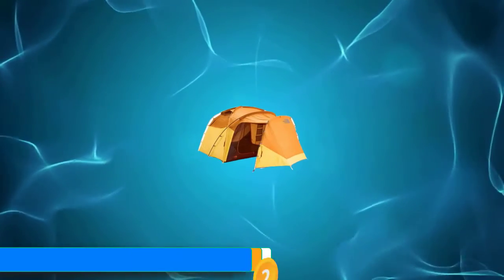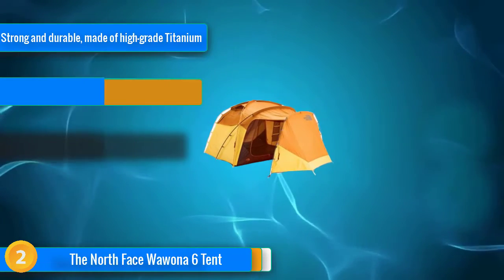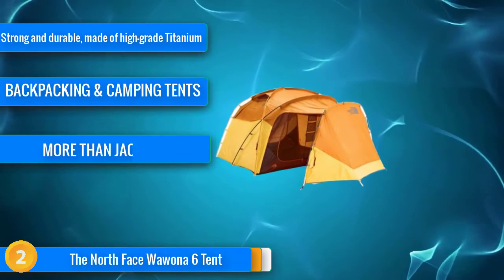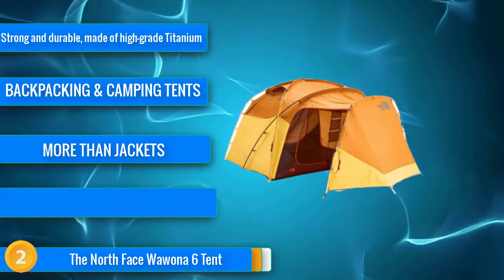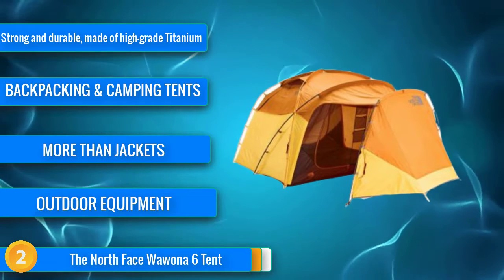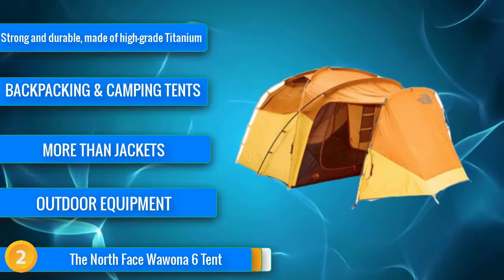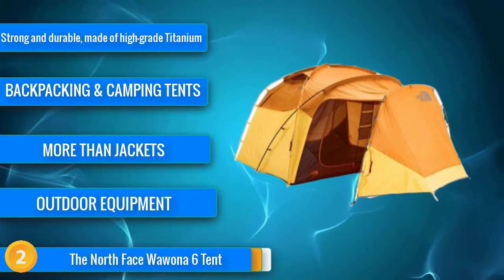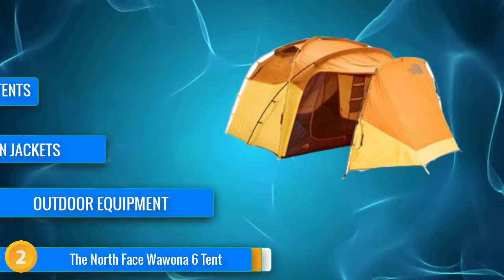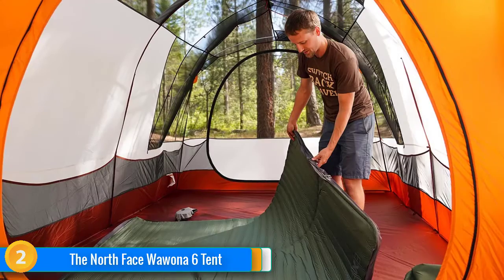At number 2, the North Face Wawona was the first tent to challenge the Kingdom 6's dominance in a long time. While the Kingdom edged ahead in our overall scoring, the Wawona impressed us in all of our testing metrics. It has great ventilation with two large picture windows and vents at the top, and its weather resistance was also solid. Setup was fast and easy, and we were even able to do it with only one person, which is impressive for a larger tent, and key if one parent needs to be wrangling kids while the other is setting it up.